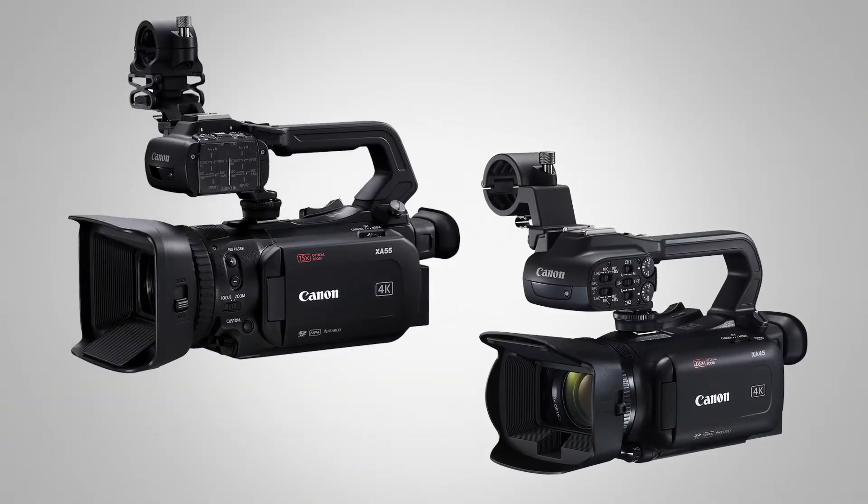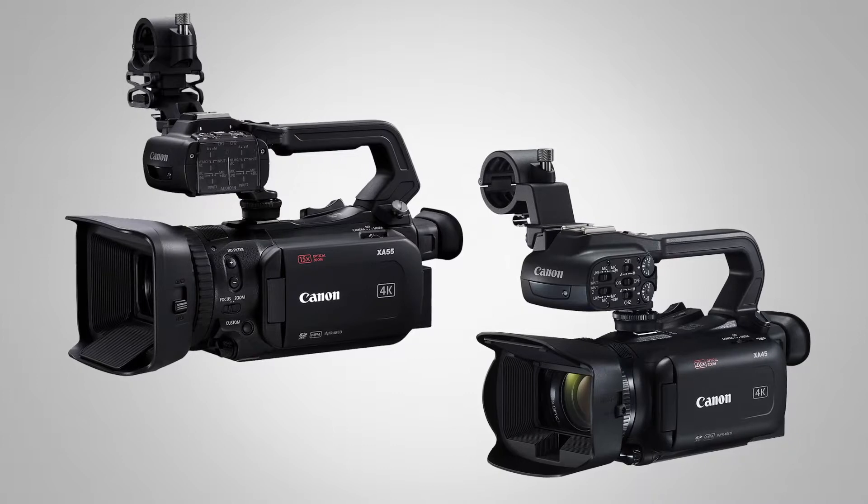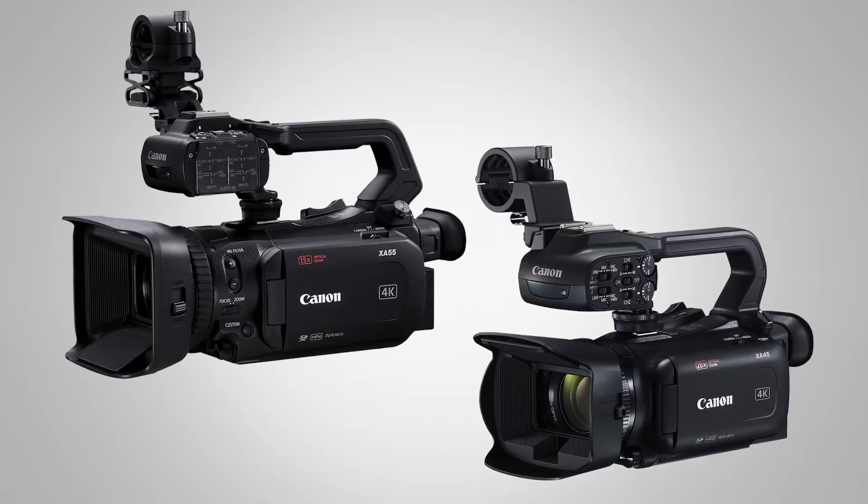We also have two brand new XA cameras — the XA 55 and 50, and the XA 45 and 40. These are really strong new video cameras used for modern workflows, and they have dual pixel autofocus on the XA 55.